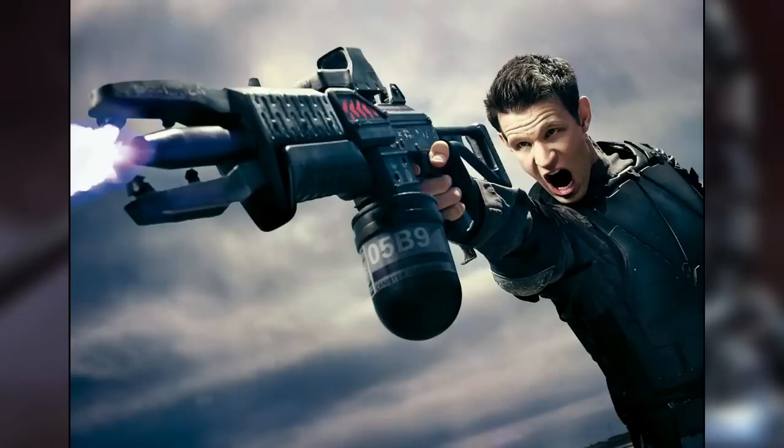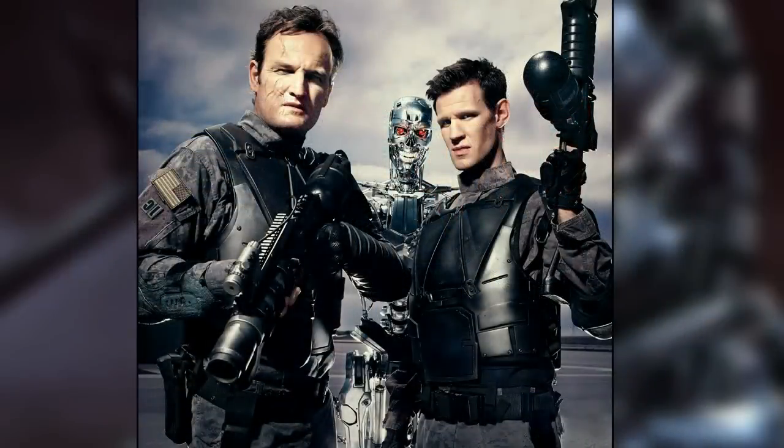A T-5000 Terminator had infiltrated the group — even sniffer dogs could not pick it up. It's later revealed that Skynet uploaded its consciousness directly into the T-5000 Terminator. It has the ability to infect human beings with nanorobots, which in turn changes them on a cellular level, creating the T-3000 Terminator.